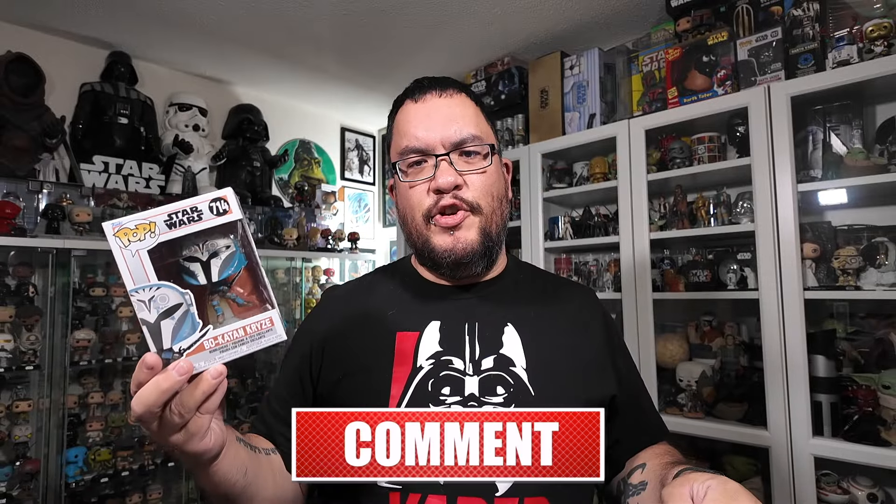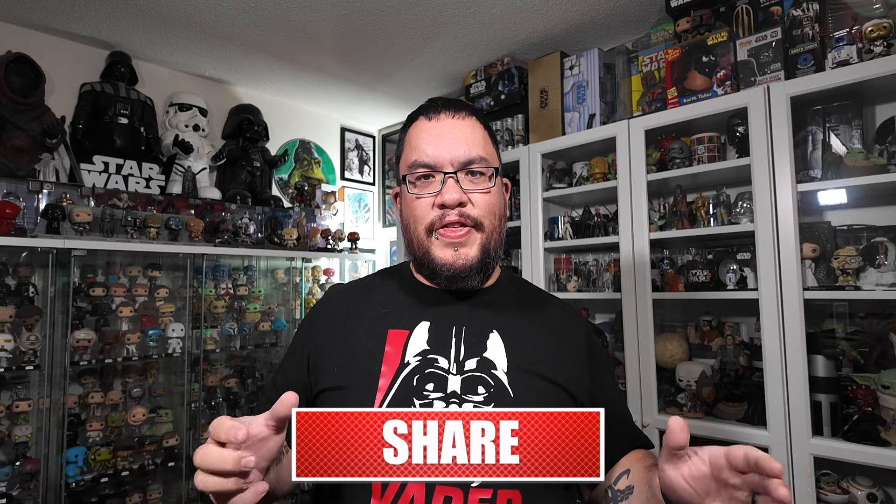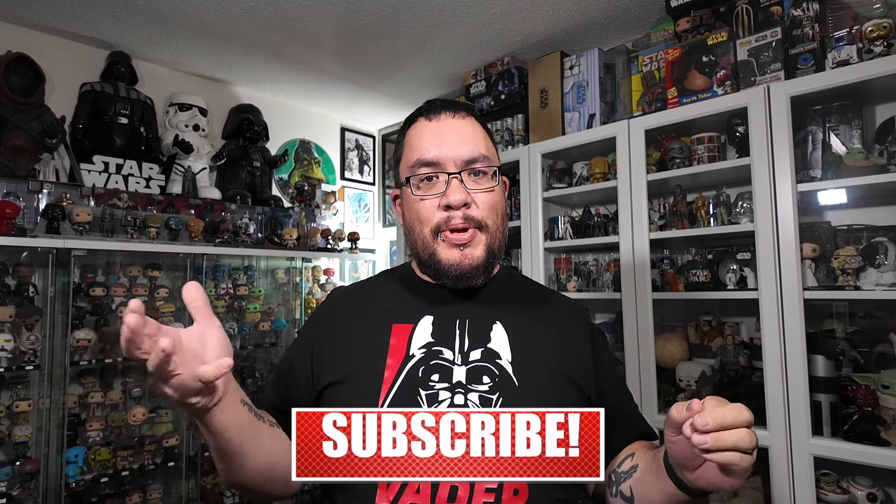I'll be doing reviews on all these Funko Pops so stay tuned for those. The last two pickups from this past month were both Funko Pops I picked up last week — they came out on Friday the 26th, the same day SDCC started. I found these in store at GameStop. They were a shared exclusive with GameStop up here in Canada. In the States they are a Funko Shop exclusive, so you can order them off the Funko Shop down there. Up here in Canada, if you want to find them in stores or online, GameStop is where you'll find these two.